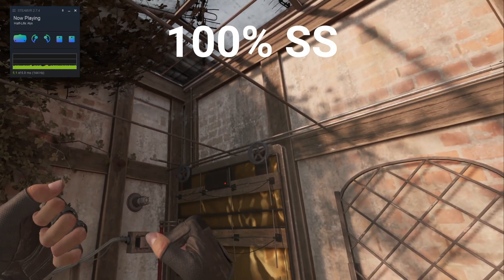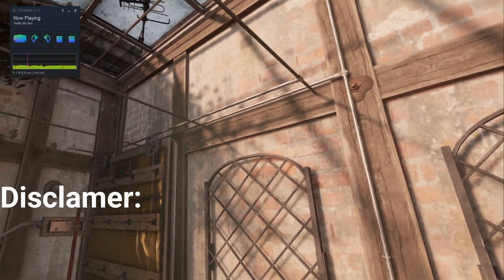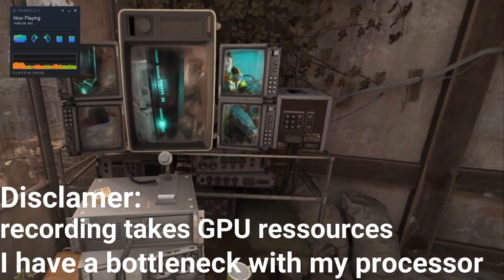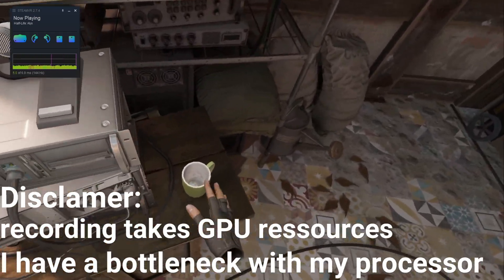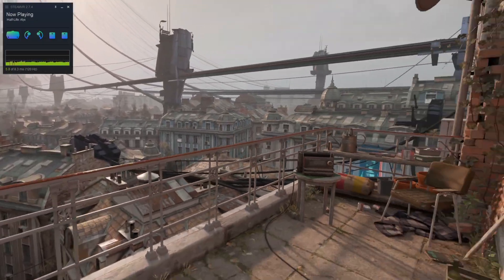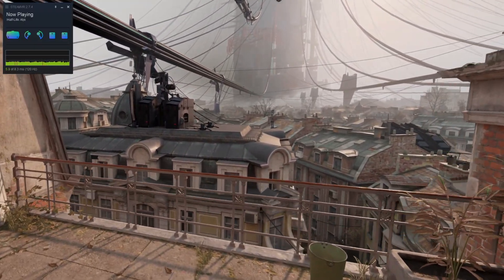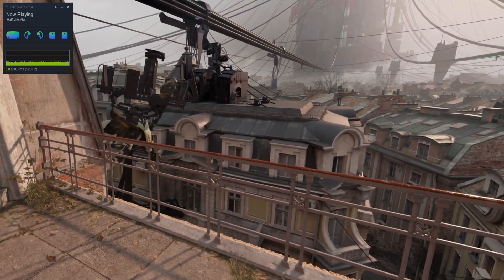When I played at 144Hz, I had 100% supersampling on medium preset. Keep in mind I was also recording and have a current CPU bottleneck, so the numbers could be higher than what I showed. The sweet spot for smoothness and performance for me was 120Hz — the experience felt smooth most of the time with no major frame drops. I also tried pushing the render resolution to 200% supersampling, and I didn't notice a huge performance impact.